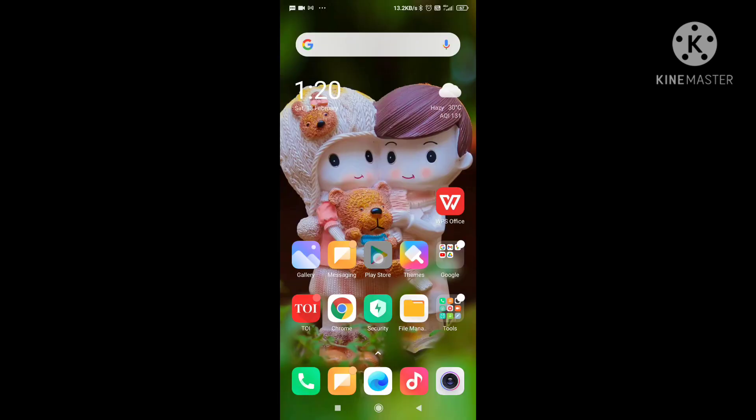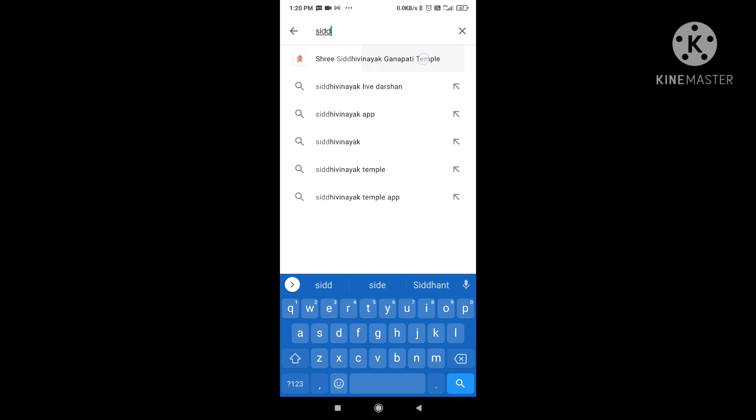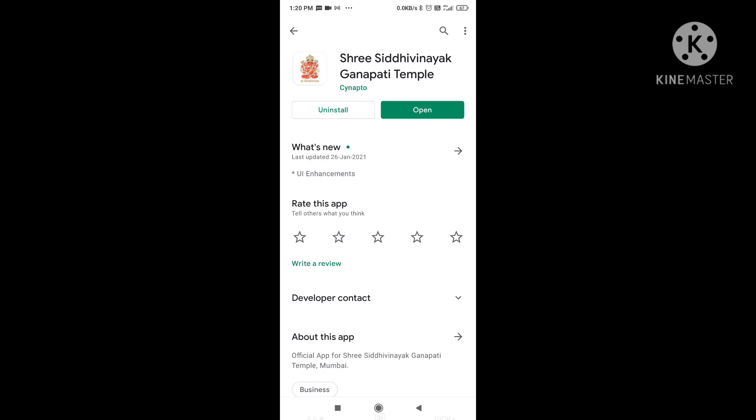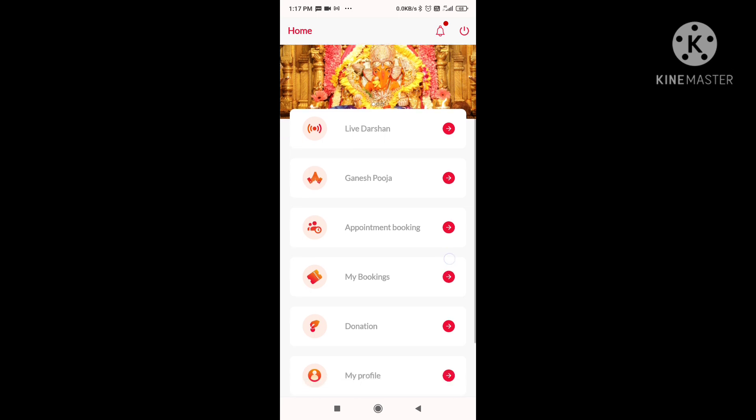You have to go to the Play Store and download the Shri Siddhi Vinayak Ganpati Temple app. Download the app and open it. You will see the third option, which is Appointment Booking. So you have to go to that.